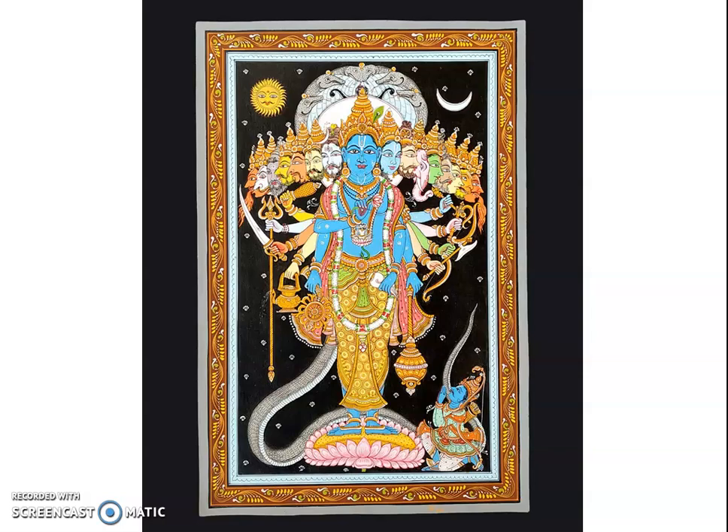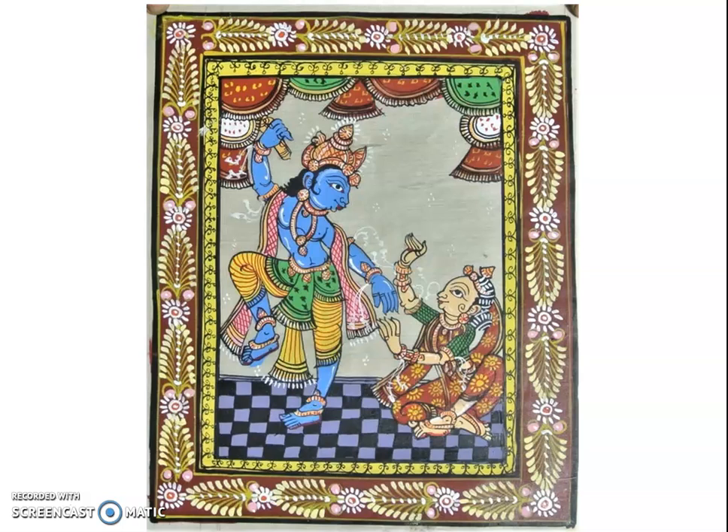Patachitra paintings are known for their bold lines and brilliant colors. It is a hereditary art practiced by families of painters who usually live in the vicinity of temples. Patachitra painting is a distinct art form that originated in Orissa, around the area of Puri or the Jagannath temple. Patta in Sanskrit means cloth and Chitra means painting.